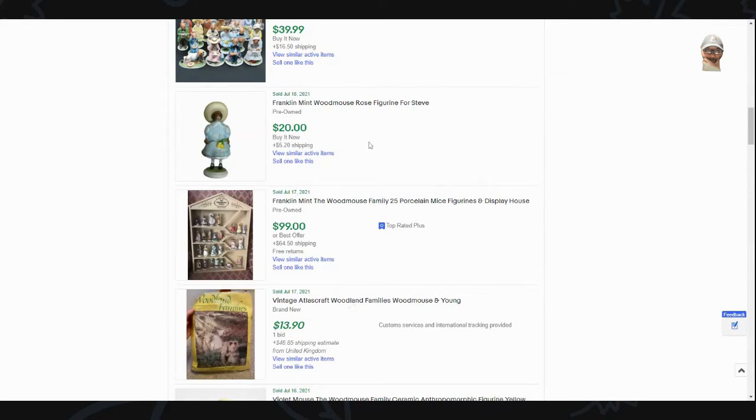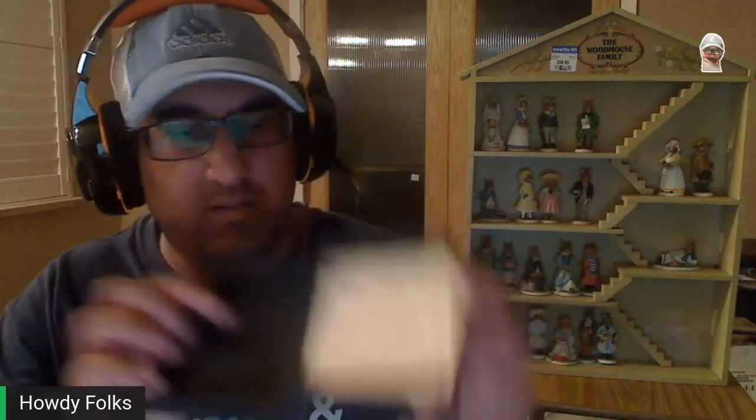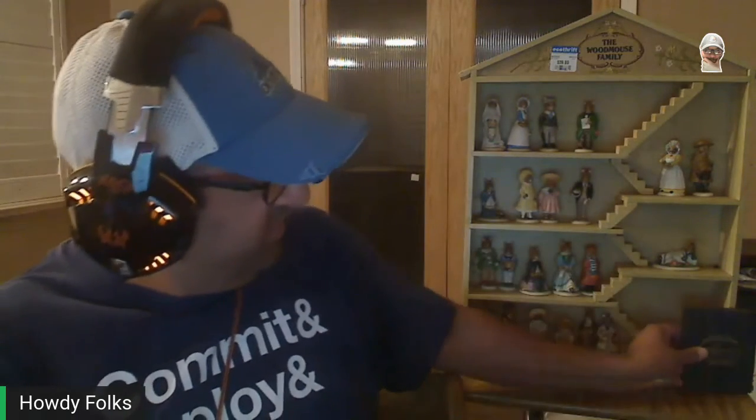It also comes with this other little accessory here. I haven't even opened this up yet, so let's take a look and see if it's in there — it looks like it is. It is a storybook type thing that goes through a lot of the different characters. I'll close it up really fast — so that's what that looks like.